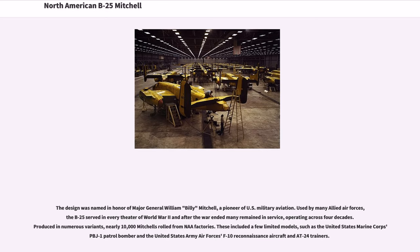Used by many Allied Air Forces, the B-25 served in every theater of World War II and after the war ended many remained in service, operating across four decades. Produced in numerous variants, nearly 10,000 Mitchells rolled from the factories. These included a few limited models, such as the United States Marine Corps' P-1 patrol bomber and the United States Army Air Force's F-10 reconnaissance aircraft and AT-24 trainers.